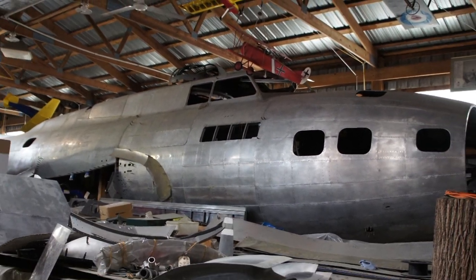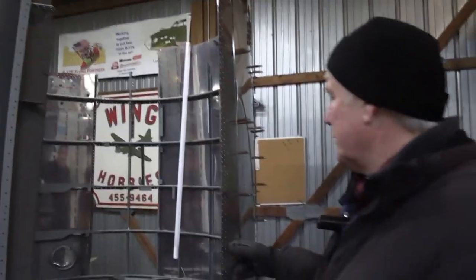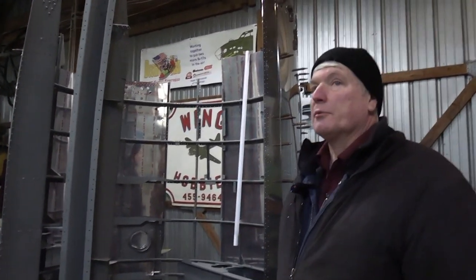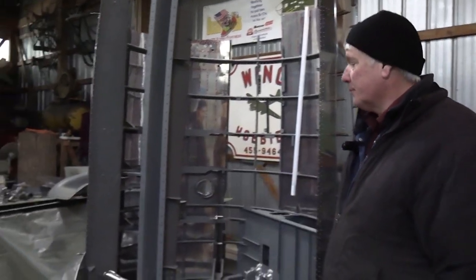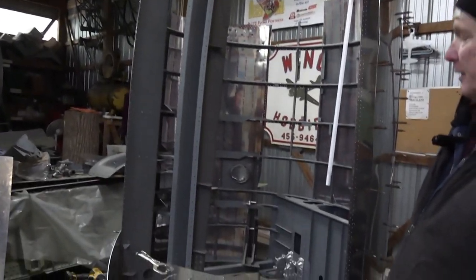This is engine nacelle number three. We originally started off trying to restore it on the wing, but it was just too difficult, so we decided to take it off the wing. This one had some fairly heavy damage, so we decided to take it 100% apart and repair and replace what's needed. We're now in the process of putting it back together.